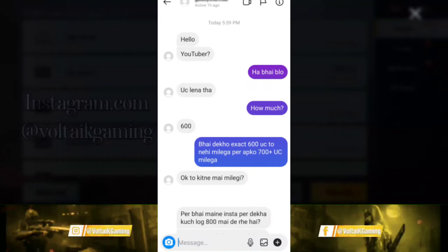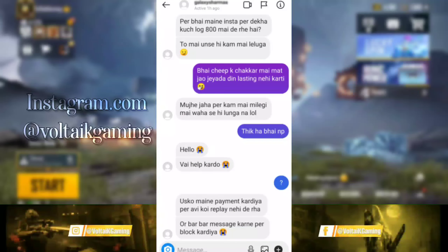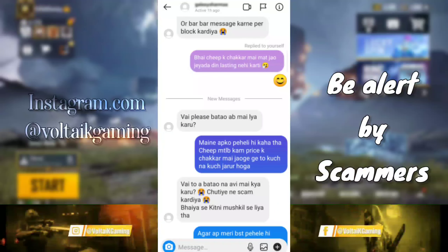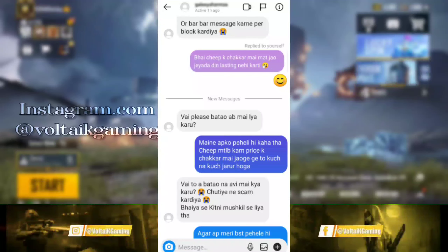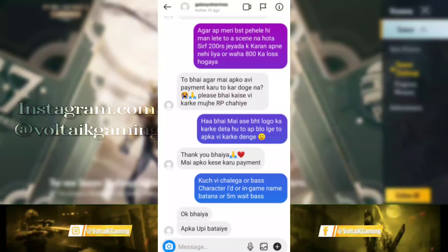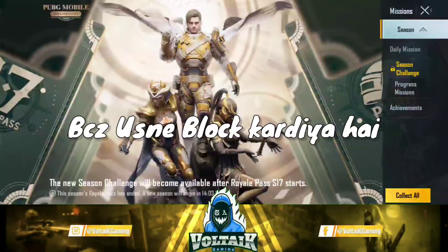I want to tell you a story. One person contacted me asking about UC — 600 UC. He said he found someone cheaper. I said okay, but I warned him it seemed like a scam. Then later someone came and said, 'Bro, I got scammed.' Now I can't do anything because he had already blocked the scammer.